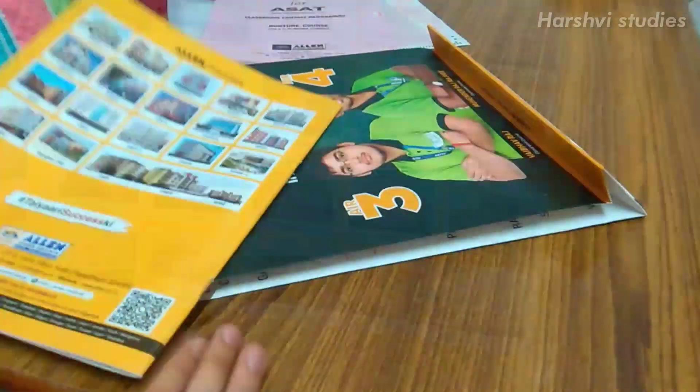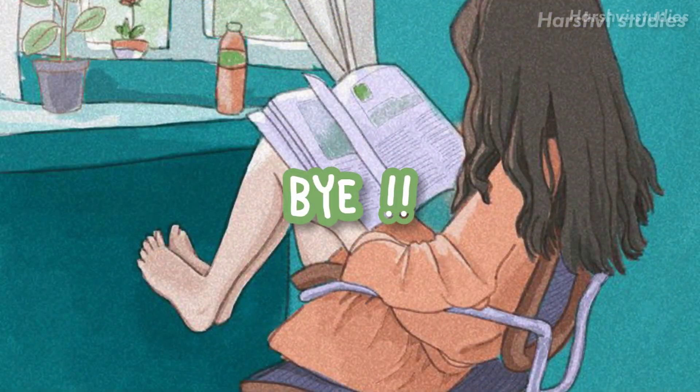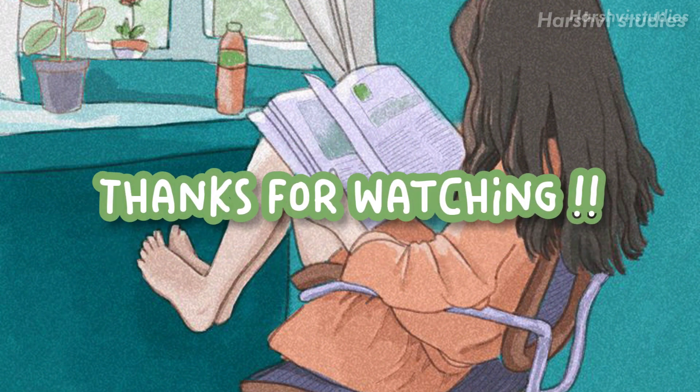So that's it from my side. Hope you have liked this video — I have told everything about what all I have got. Bye bye and thanks!